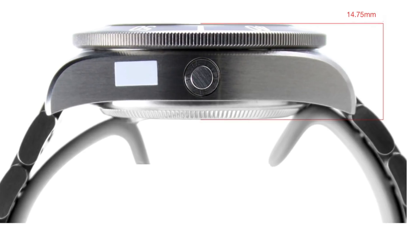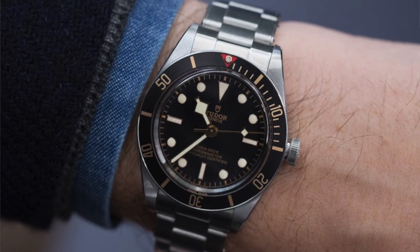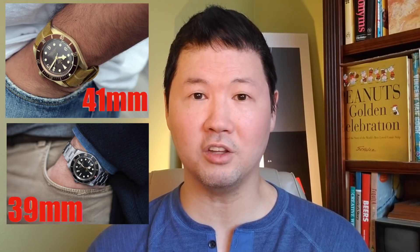The standard Black Bay 41 is 41 millimeters but also 14.75 millimeters thick — a pretty chunky watch — versus the 58, which is 39 millimeters. What a great size. But it's also only 11.9 millimeters thick. That 2.76 millimeter difference might not seem like a lot in the real world — if a contractor told us we'd have 2.76 millimeters less counter space, we wouldn't even notice — but in a watch, that is a really big deal. To fit this size, Tudor also had to make the movement smaller, and they did so with an in-house movement.